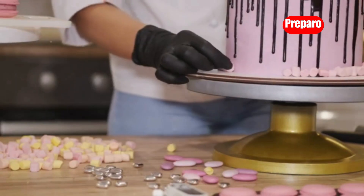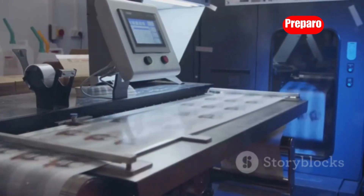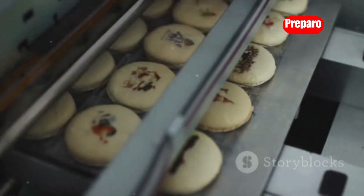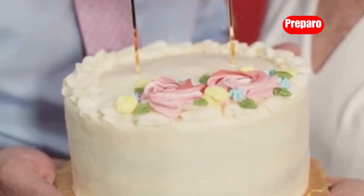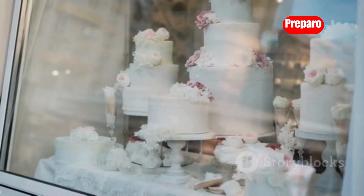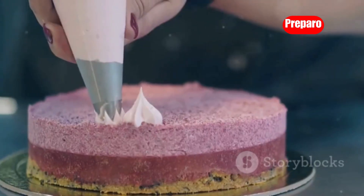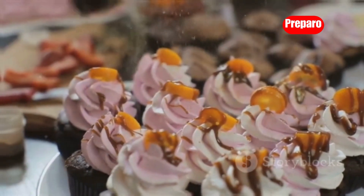Cake decorating has reached new heights of creativity and personalization, and edible image printers are leading the charge. These innovative machines allow you to print vibrant and detailed images directly onto edible paper or frosting sheets, transforming ordinary cakes into edible masterpieces. Imagine printing custom cake toppers featuring photos, logos, or intricate designs. You could offer your services to bakeries, event planners, or customers looking for unique and personalized cake decorations — turning edible printing into a delicious and profitable business venture.